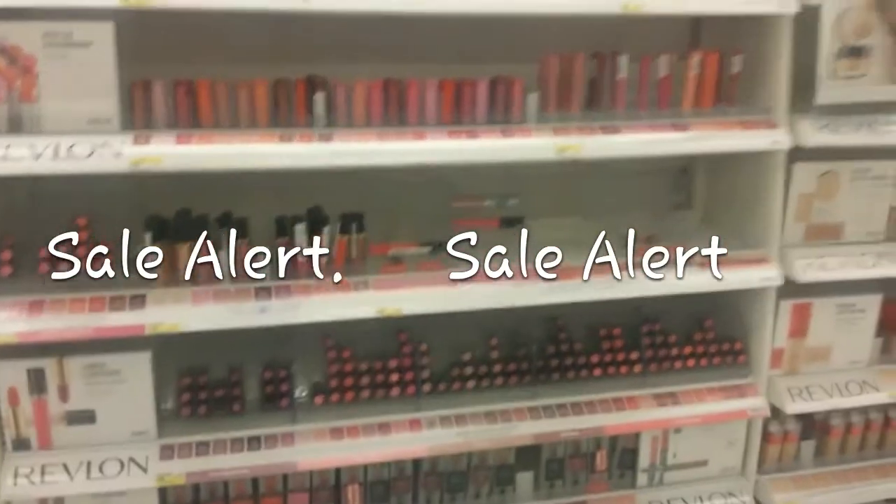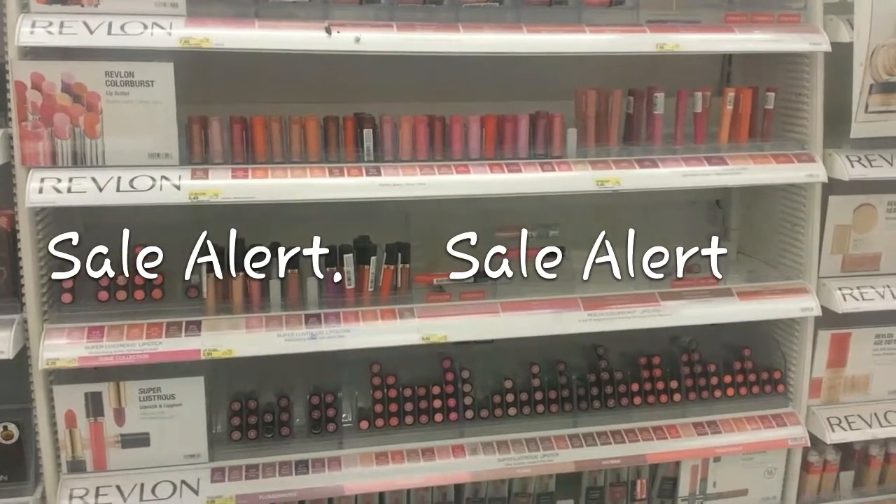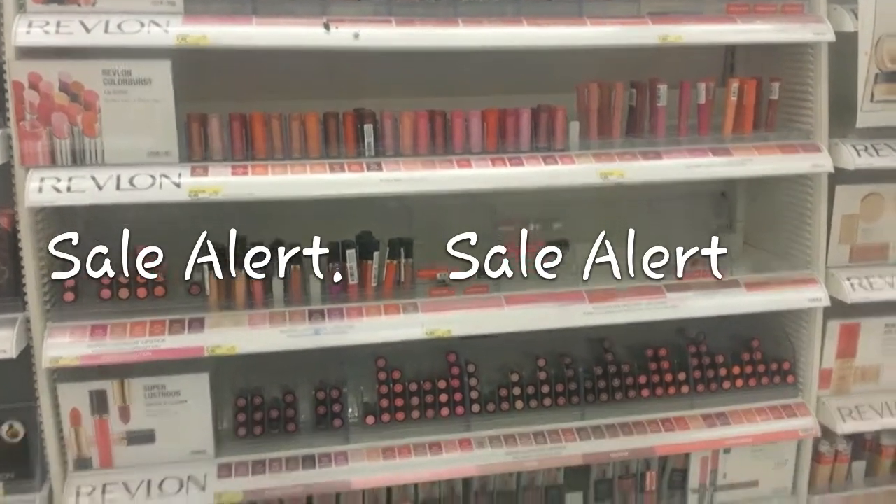This is a quick video alert — there is a lot of clearance in Target, so get your makeup coupons. It's all for makeup.